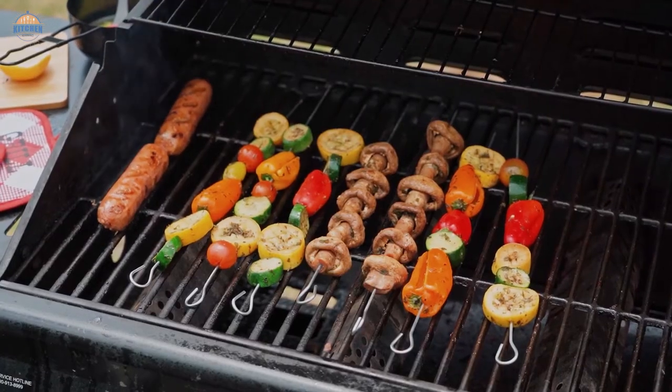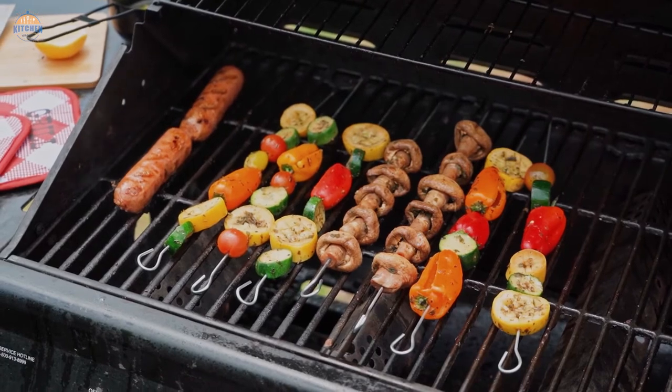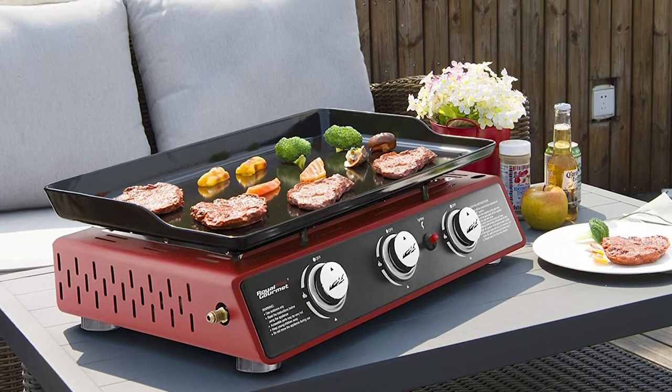Price: The price of the gas griddle is also a factor you need to consider. You might want to make sure that the gas griddle you get is not very expensive, but remember it's not only the price that counts — you also need to look at the overall quality.